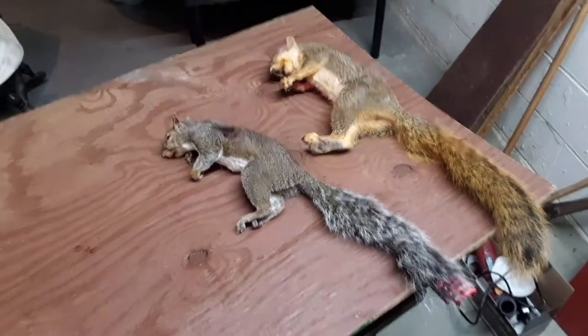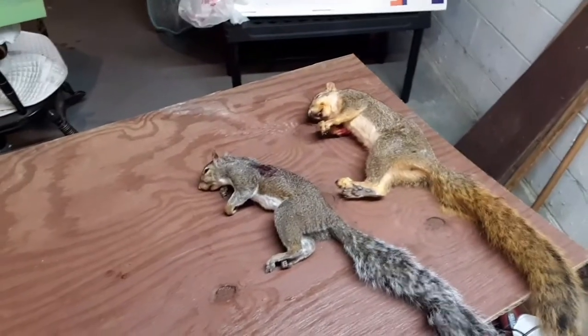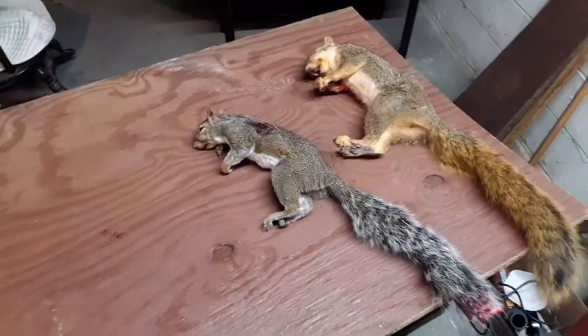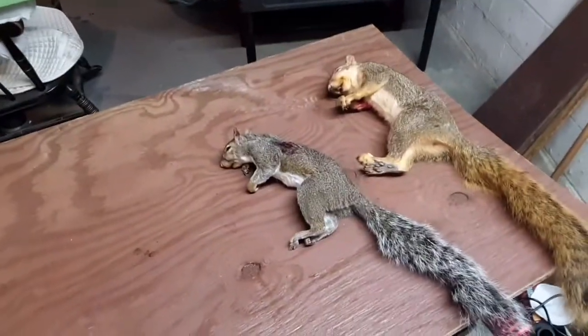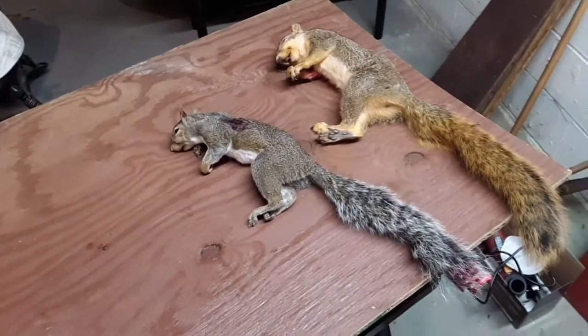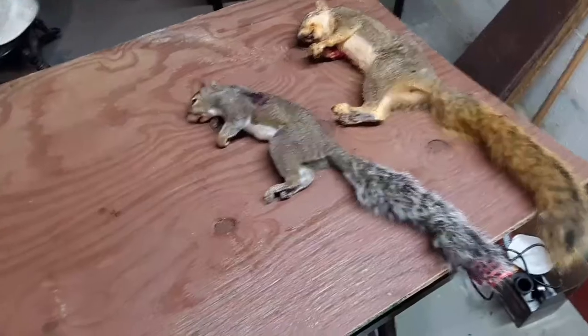I actually didn't do so well because there were a lot of squirrels and I was less than 50% of my shots, due to just bad shot selection and I need to adjust the trigger a little bit — it's a little creepy and a little heavy.